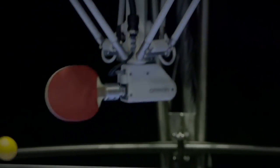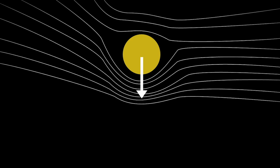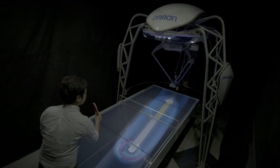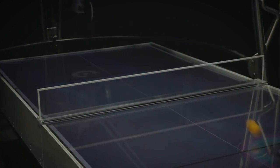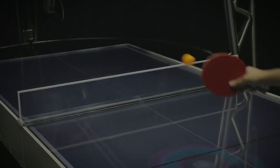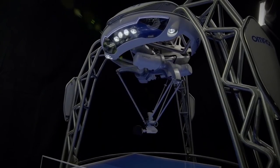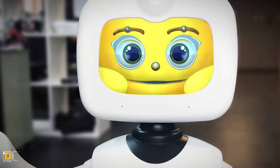The sensors on the robot analyze the position of the ball, the opponent's location, and the position of their paddle. With this information, it makes a quick decision about the speed and trajectory of the ball and hits it back with the appropriate force to the human player. When asked why all this effort was being made, Omron responded that this technology could pave the way to an enriched society where people and machines are in harmony.